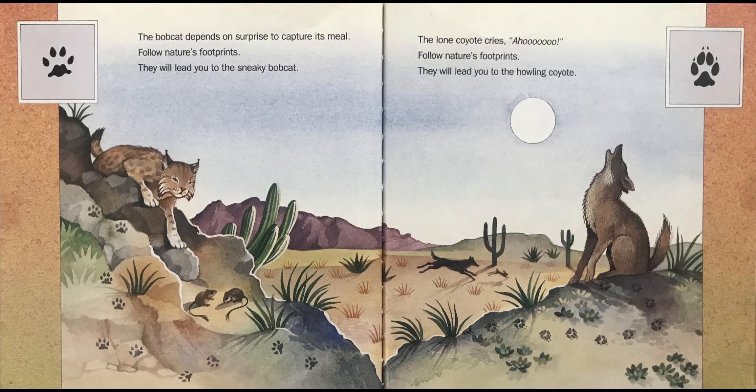The bobcat depends on surprise to capture its meal. Follow Nature's Footprints — they will lead you to the sneaky bobcat.